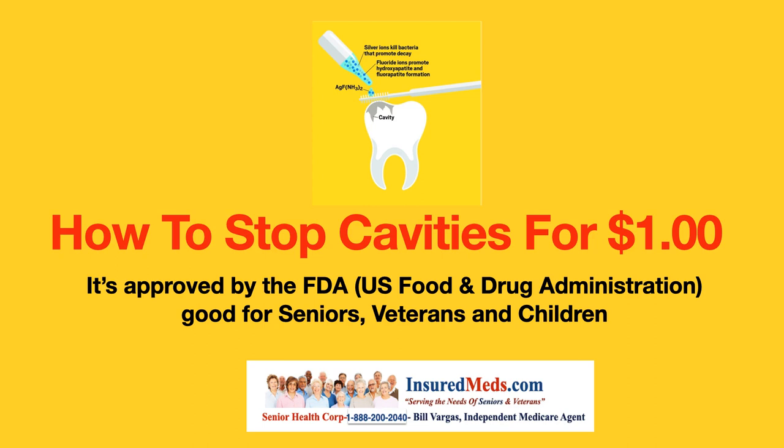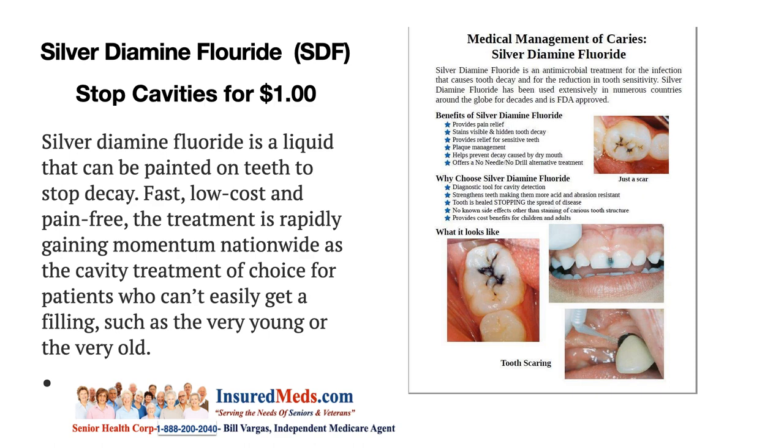This is a miracle thing that's been around in Europe for quite a while now and it's finally coming to the States. Silver diamine fluoride stops cavities for about a buck. It's a liquid that can be painted on teeth to stop decay. Fast, low cost, and pain-free, the treatment is rapidly gaining momentum nationwide as the cavity treatment of choice for patients who can't easily get a filling, such as the very young or the very old.